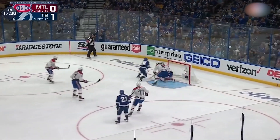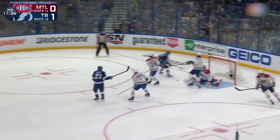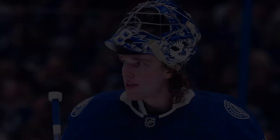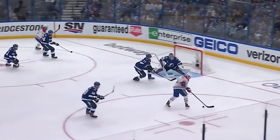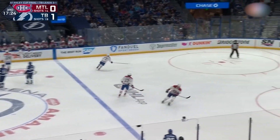Moving on to number 16, we have Price again in the deciding period of game five, where Tampa Bay's Nikita Kucherov received the puck at point-blank range against Andrei Vasilevskiy, who managed to stuff him with the right pad. The Lightning ended up winning the game 1-0, making them Stanley Cup champions.